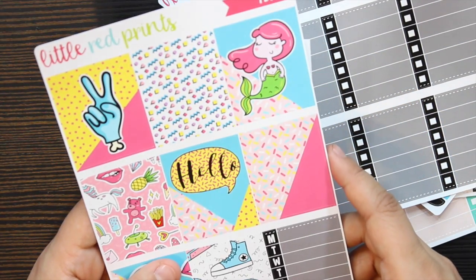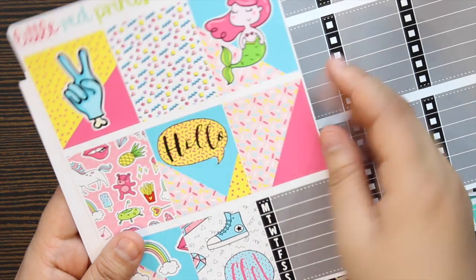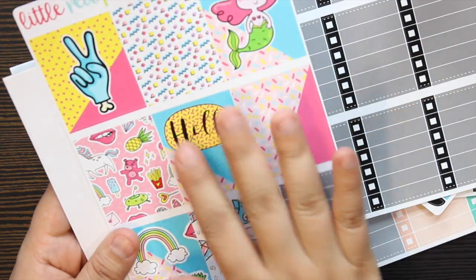And then we have the full boxes which I love — they're just so colorful and playful, really vibrant on this matte paper. I can just imagine how they'd look on vinyl matte or even glossy, but I think this is just beautiful.